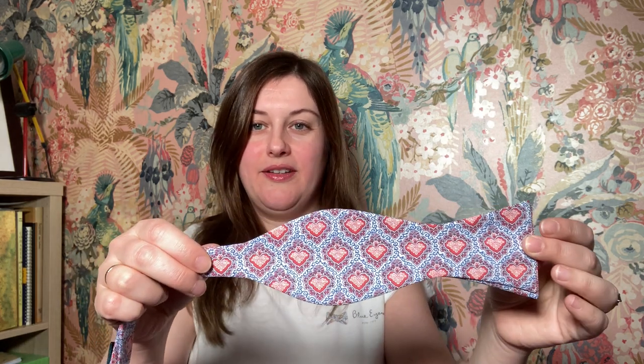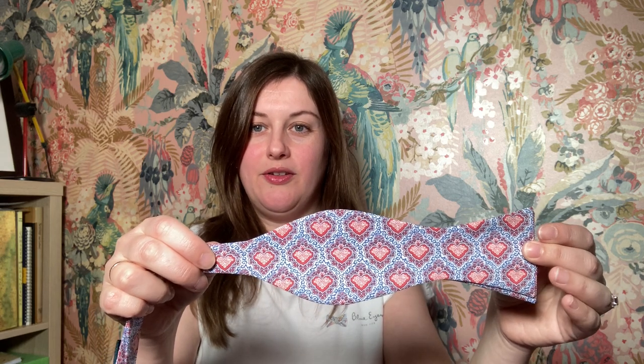There we are — that's the Liberty of London print King of Hearts bowtie. I look forward to seeing you again next month with another Bowtie of the Month, some bestsellers, and new fabrics in stock. Please remember, if you'd like to keep up to date with all the videos I'm releasing, do like and subscribe to Blue Eyes Bowties. And don't forget, we've got two how-to-tie-a-bowtie videos — a long version and a short version — if you need any help learning to tie your bowtie. Thanks, bye!